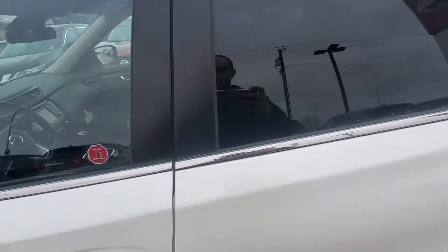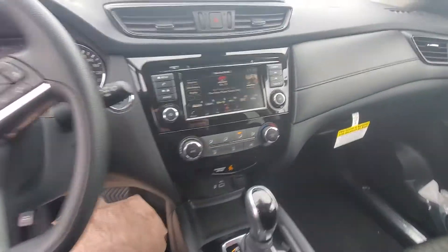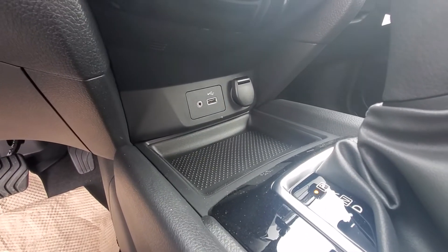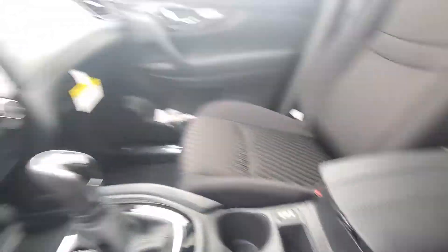I'll show you a little bit of what's happening on the inside. Moving straight over into the middle, you have your Sirius satellite radio, your auxiliary cord and USB connection for charging. You also have heated seats right there as well.